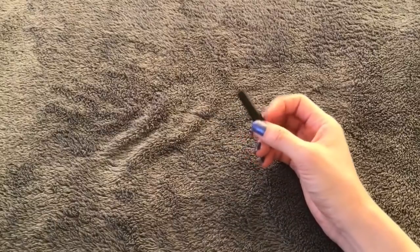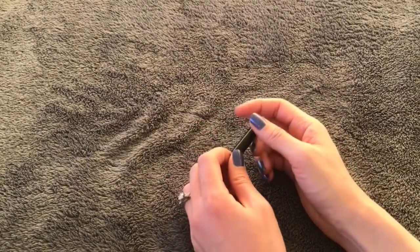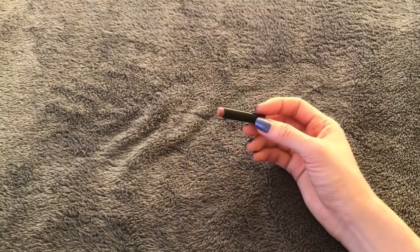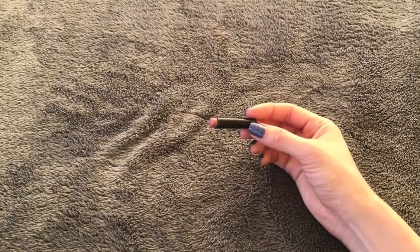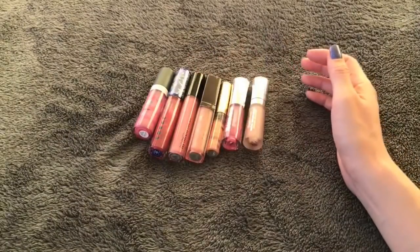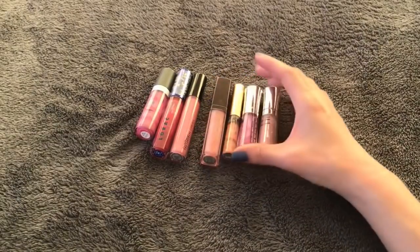Now let's go to lips. For lip liner, I only have this one from NYX in nude pink — all gone. I like it okay, but in general I'm just not a lip liner user, so I probably wouldn't buy any lip liners at all. I finished seven lip glosses, which is really good because I'm not that big of a lip gloss wearer — so this is a big accomplishment for me.